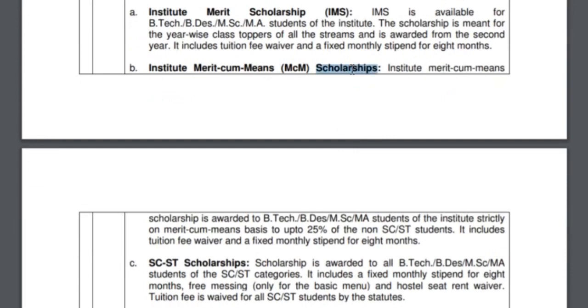The next one is the Institute Merit-cum-Means (MCM) scholarship — this is the scholarship I receive. It is based on your family's financial income. If your family income is less than 4.5 lakh rupees and your CGPA is greater than 6.0, you are eligible. 25% of general and OBC category students can get this scholarship. You will get your tuition fees refunded — I get around 66,000 rupees in tuition back, plus 1,000 rupees per month for eight months, totalling 74,000 rupees.